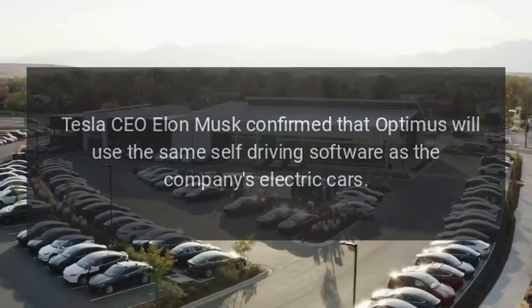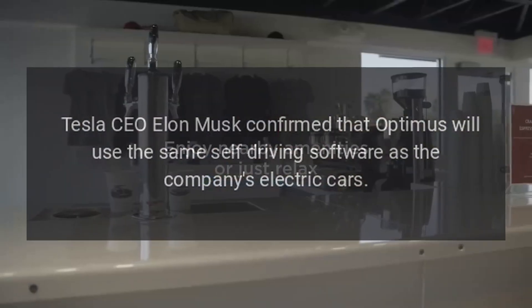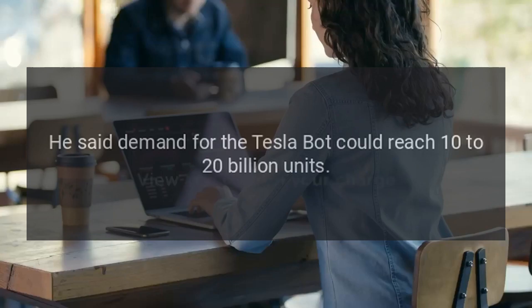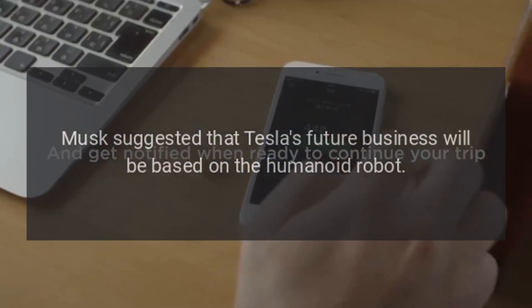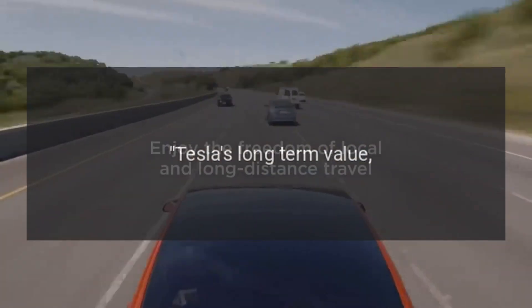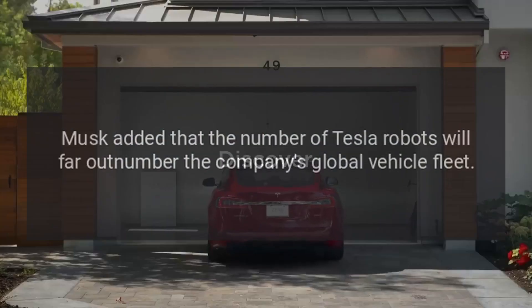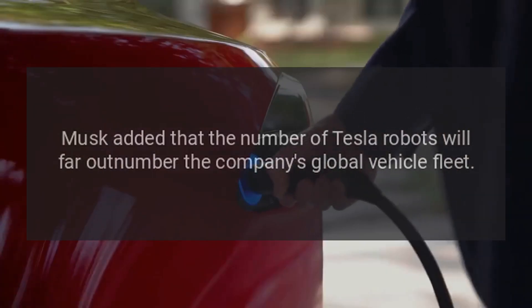Tesla CEO Elon Musk confirmed that Optimus will use the same self-driving software as the company's electric cars. Musk reiterated the robots' enormous potential, saying demand for the Tesla bot could reach 10 to 20 billion units. He suggested that Tesla's future business will be based on the humanoid robot. "A majority of its value will be Optimus. And that prediction I'm confident of," he said. Musk added that the number of Tesla robots will far outnumber the company's global vehicle fleet.